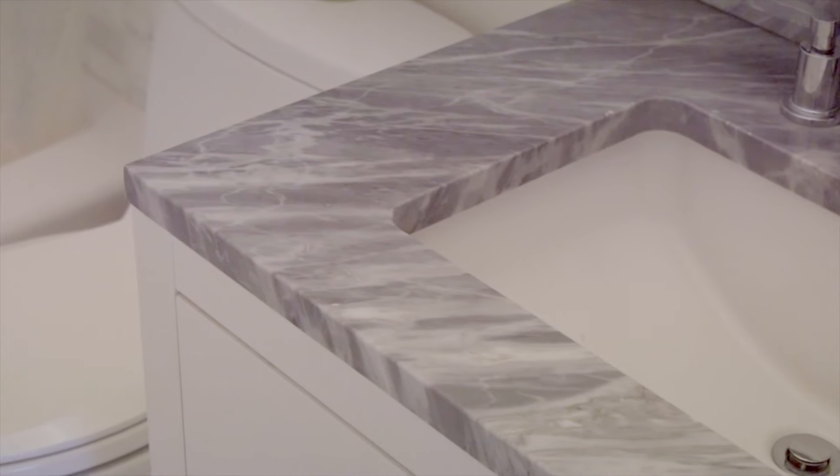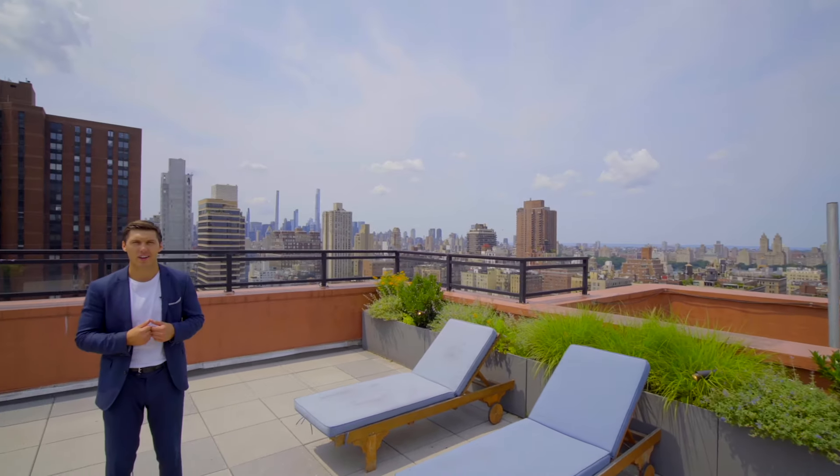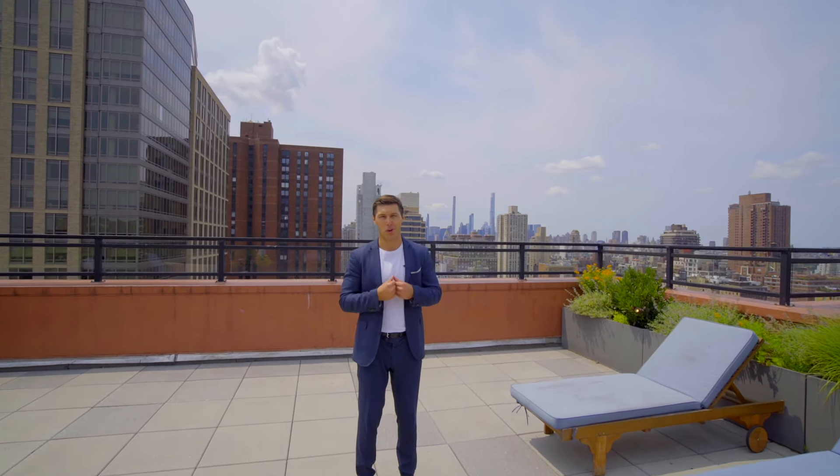Here you have an ensuite bath with Caldea marble throughout, so you can really feel like you're living in luxury. Thanks so much for joining us here at apartment 1415 at Carnegie Park. If you'd like to schedule a tour, contact us today — we'd love to show you around. Until then, I'm going to be enjoying this view.